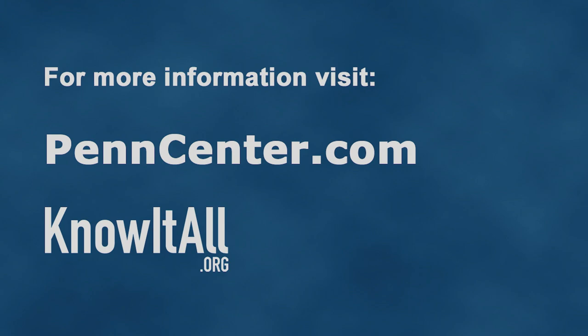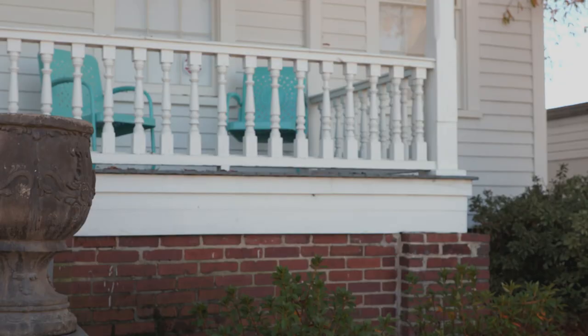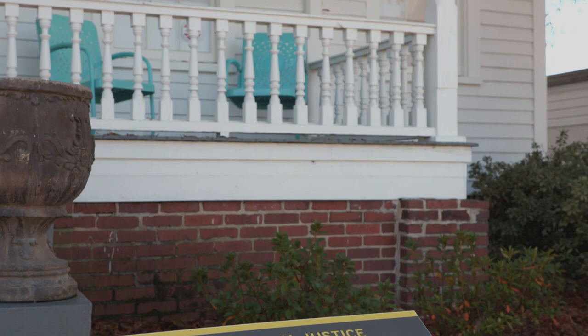Welcome to the former home of Modjeska Monteith Simpkins, one of South Carolina's most important human rights activists. She purchased this home in 1932, and it served as a center for social justice for nearly 60 years.